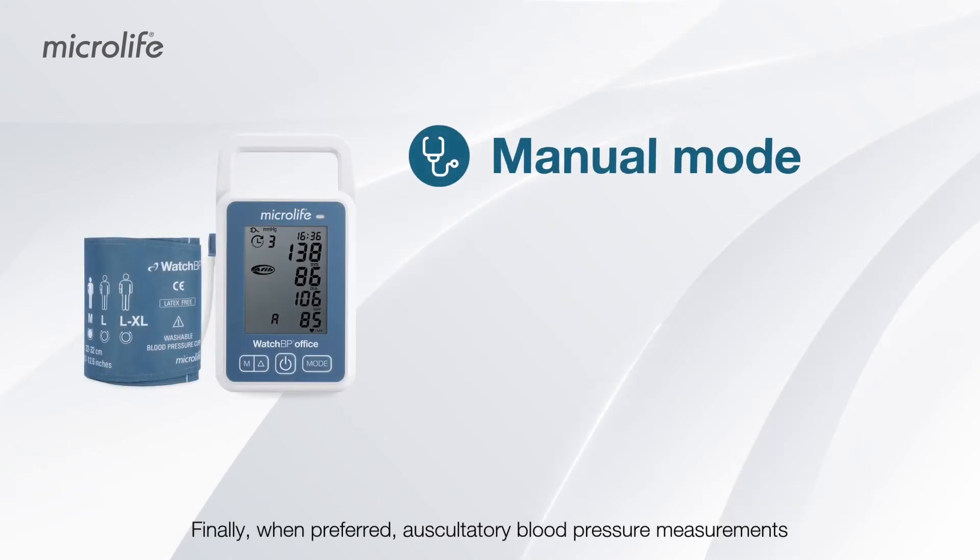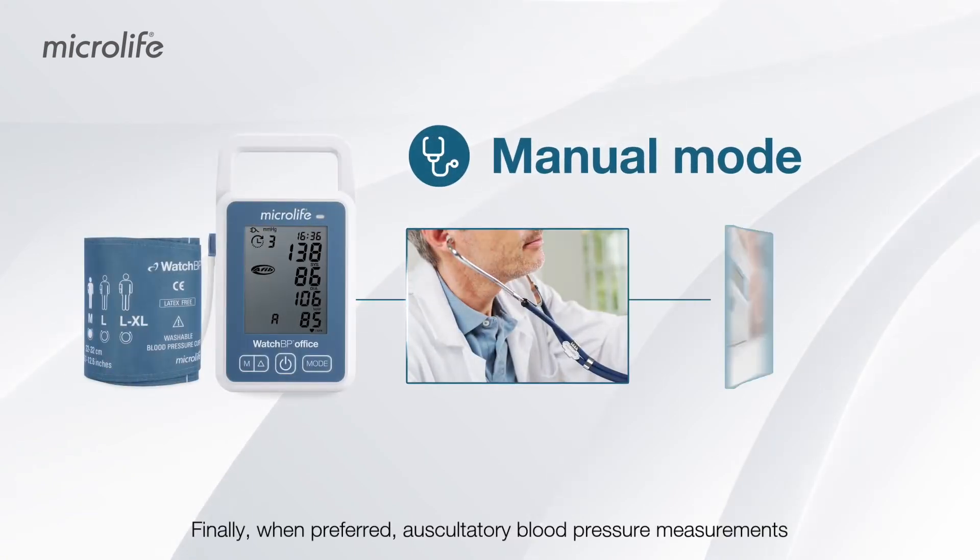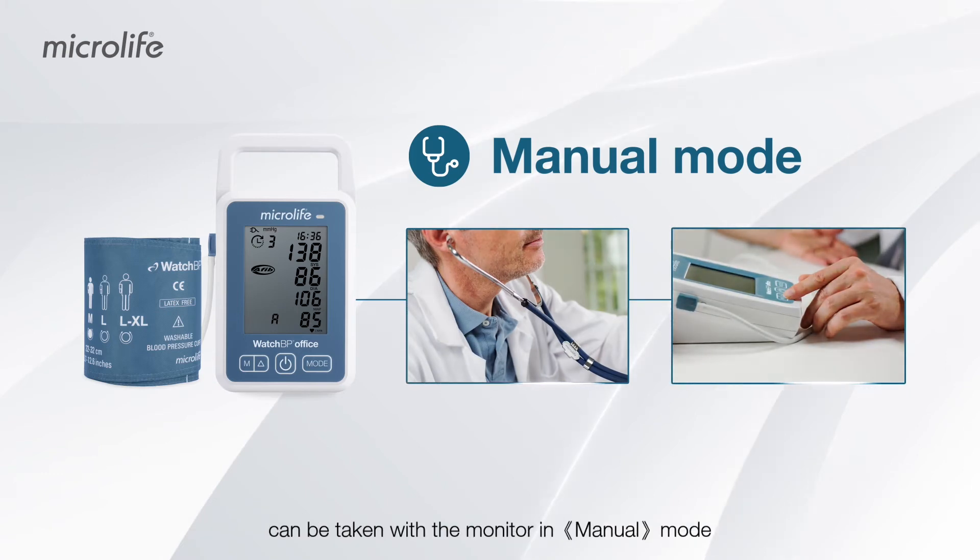Finally, when preferred, auscultatory blood pressure measurements can be taken with the monitor in manual mode.